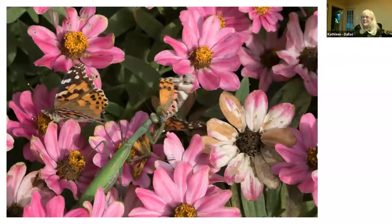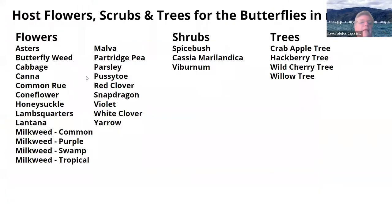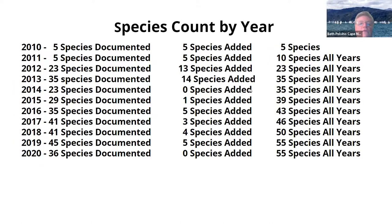So in my yard, I have host flowers, shrubs, and trees for the butterflies. I've made a slide that has all the different flowers we have and what host plants they are for a butterfly. These are shrubs that we have and these are trees that we have that are host plants.